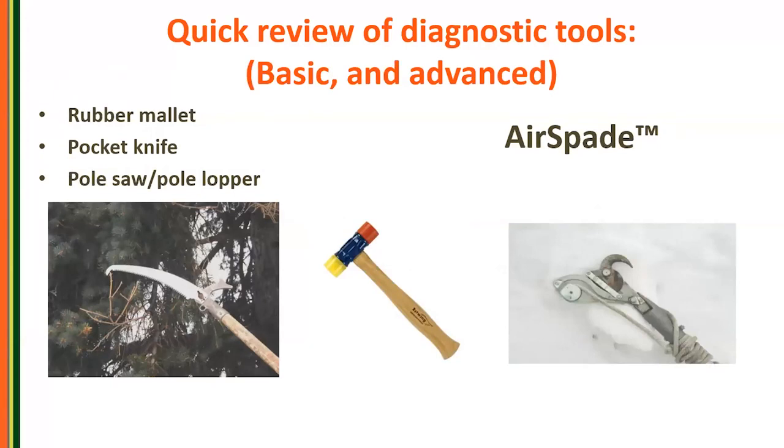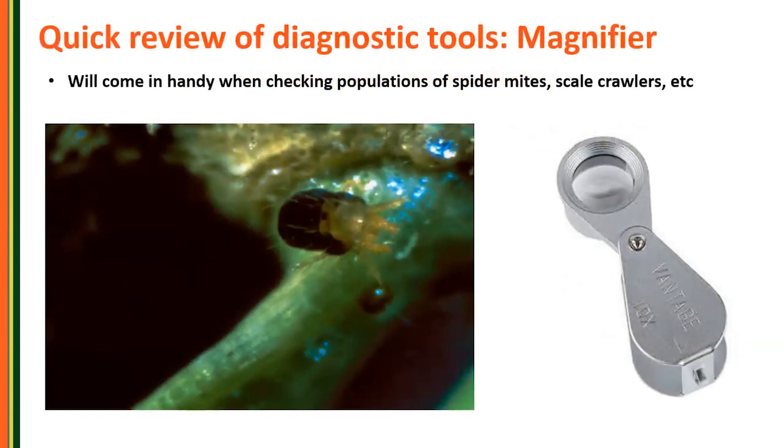Reviewing the diagnostic tools — you don't need a ton of fancy stuff: a rubber mallet, a pocket knife, a pole saw and lopper. If you want to do more extensive work around roots, the air spade is a great diagnostic tool and you can also do soil remediations with it. A magnifier is inexpensive and great for looking for scale crawlers in season or spider mites and all kinds of localized pests. This is just the bigger overall picture of that process.